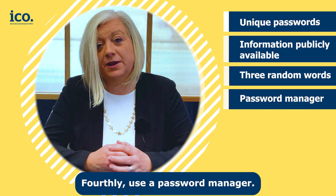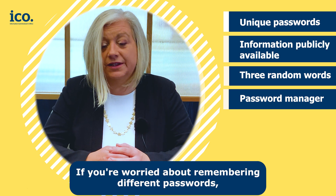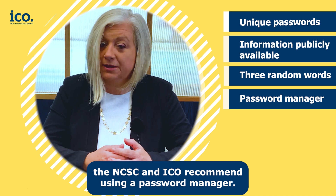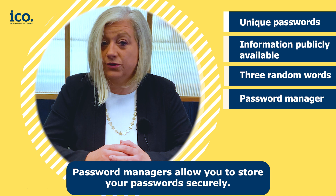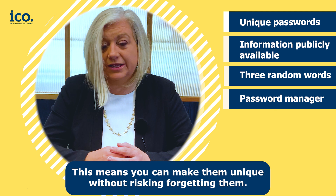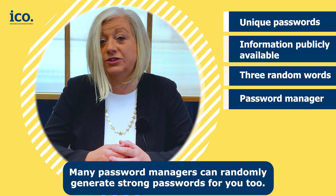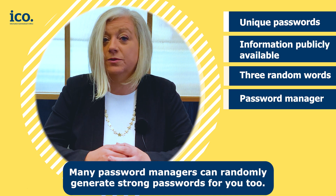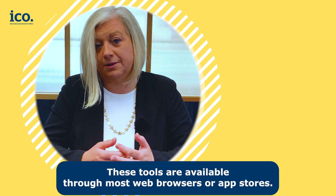Fourthly, use a password manager. If you're worried about remembering different passwords, the NCSC and ICO recommend using a password manager. Password managers allow you to store your passwords securely, meaning you can make them unique without risking forgetting them. Many password managers can also randomly generate strong passwords for you. These tools are available through most web browsers or app stores.